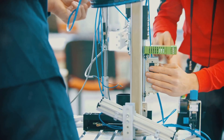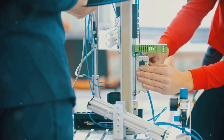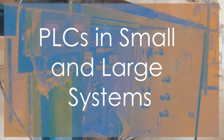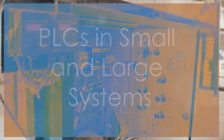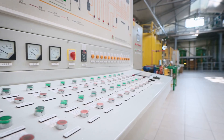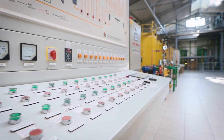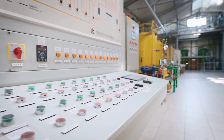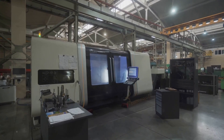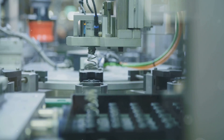Plus, they're scalable, meaning you can add more inputs and outputs as your system grows. And even though PLCs are awesome, they aren't just for big factories. You can find them in all kinds of systems, from the smallest control panels to complex production lines. They are super flexible, and with the rise of IoT and smart factories, PLCs are becoming even more powerful and connected.